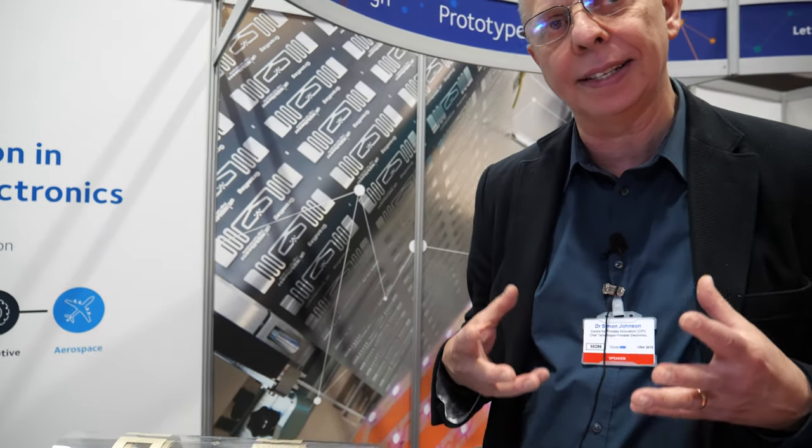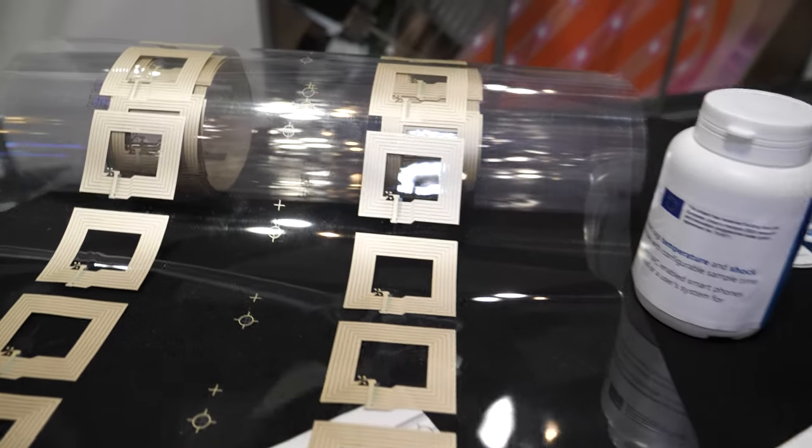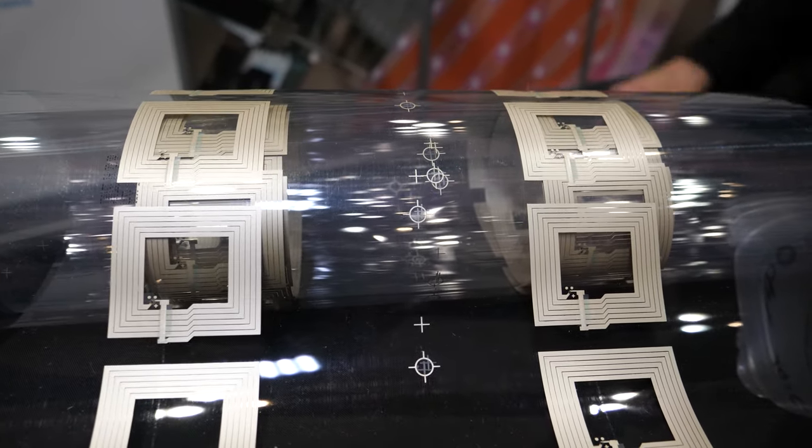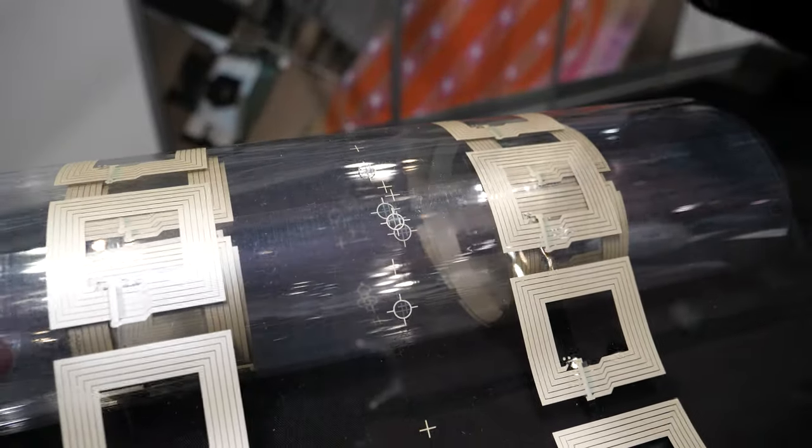CPI is a technology organisation. We help companies to understand latest technologies in a wide range of fields. This is about flexible electronics. We've got capability to produce many hundreds of metres of printed flexible circuits. We do printing and electronics assembly on flex as well.